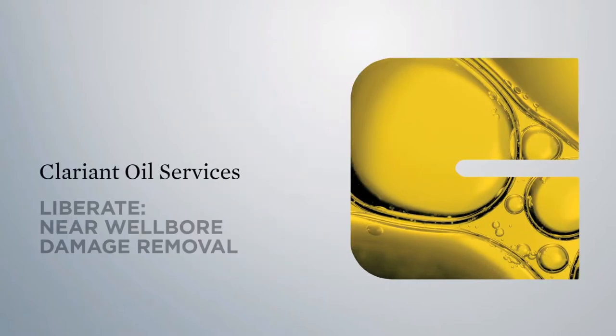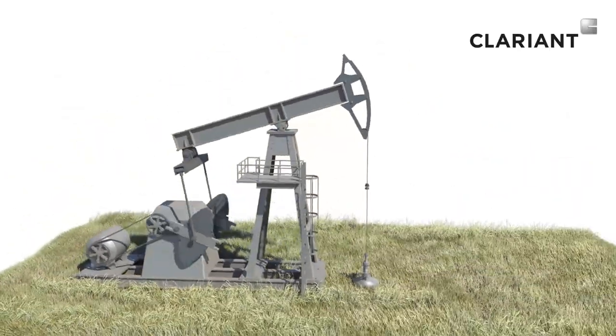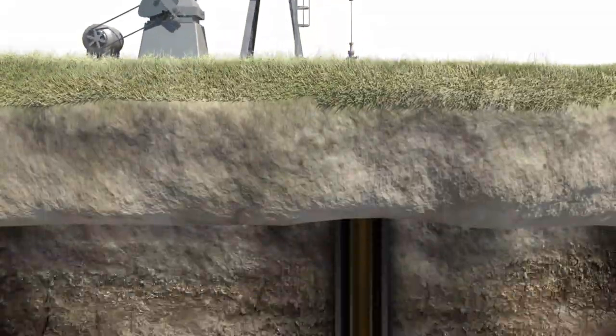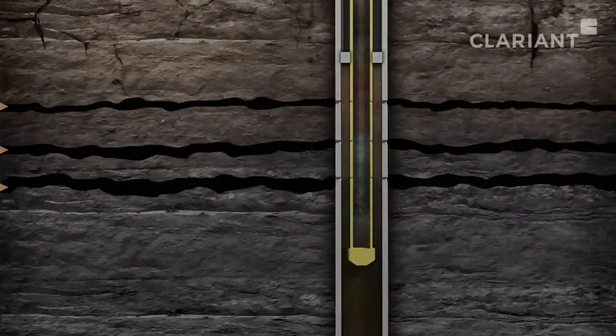Clariant Oil Services Liberate — Near Wellbore Damage Removal. The key to meeting your financial performance targets is to ensure that your oil and gas wells continue to produce close to their natural capacity for years to come.